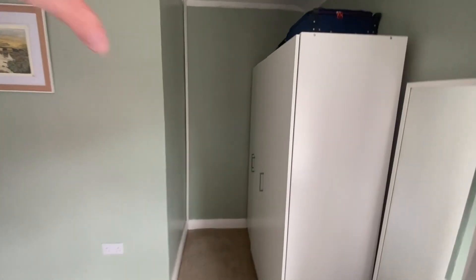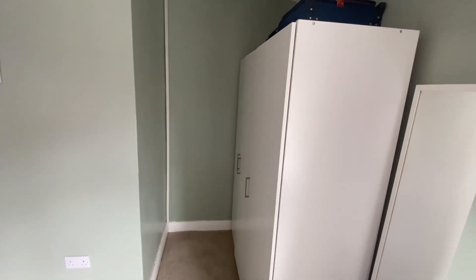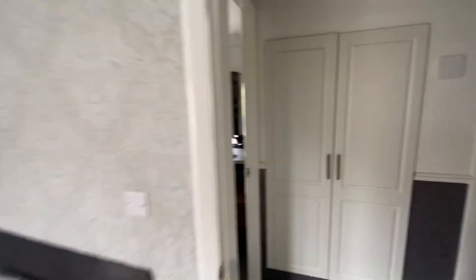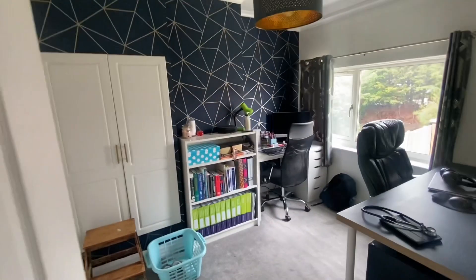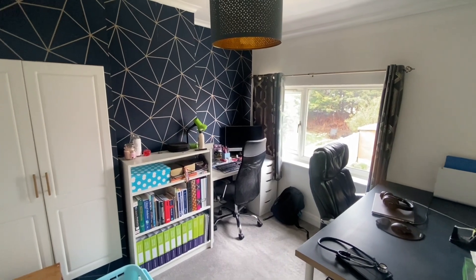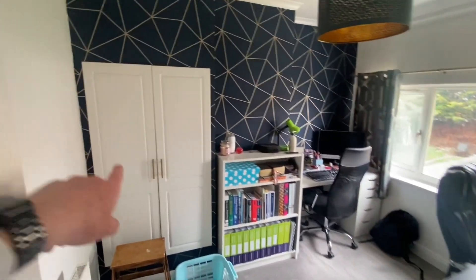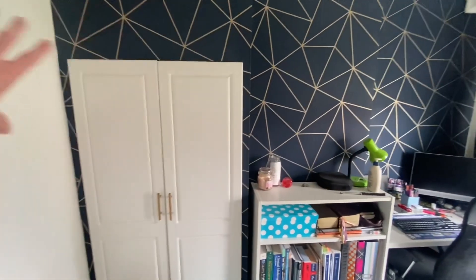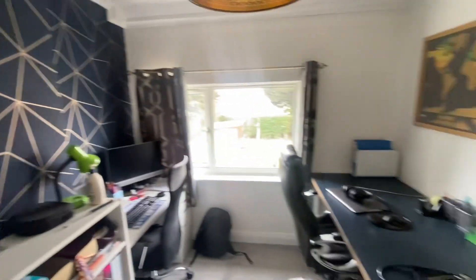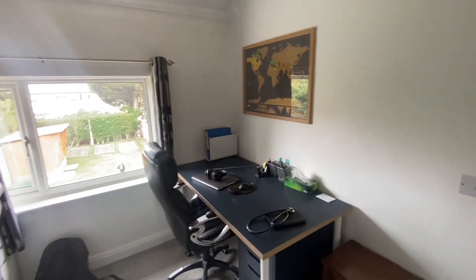Over the stairs bulkhead as it would have been — there would have been a wardrobe and unit in but that's obviously gone in there now. Lovely big room, really good size. And then the second bedroom on the back of the house, just there, all newly decorated, and you've got the built-in storage which houses the boiler. That's a Worcester Bosch boiler that's gone in.